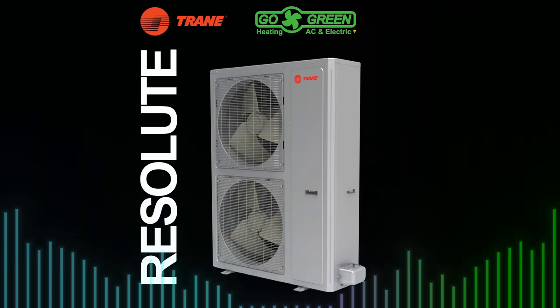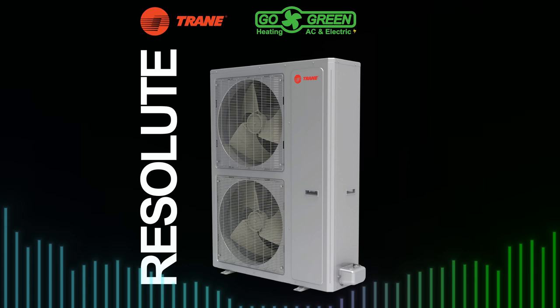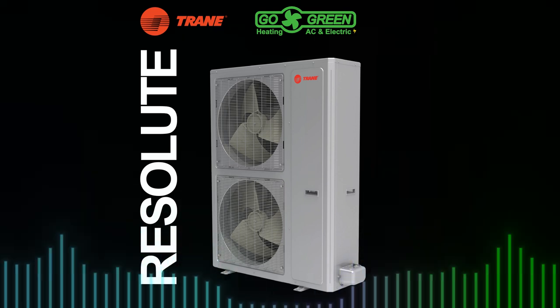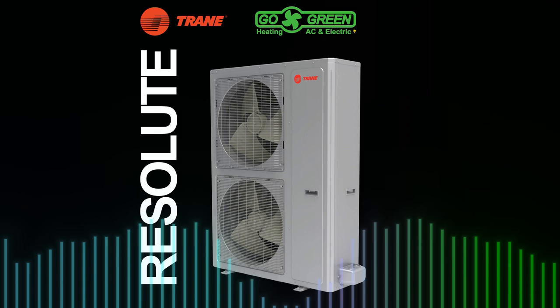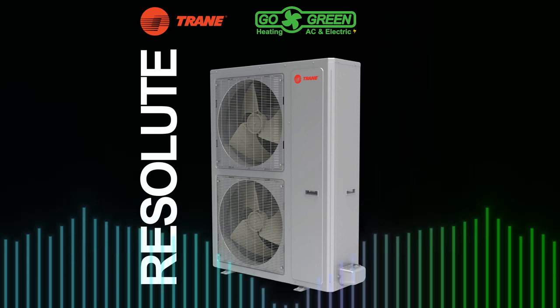Discover year-round comfort with Go Green Heating, AC, and Electric. We're excited to introduce the Resolute Heat Pumps and Air Handler Units from Trane — designed for unmatched comfort, efficiency, and reliability in any season. The ultimate system for all seasons.